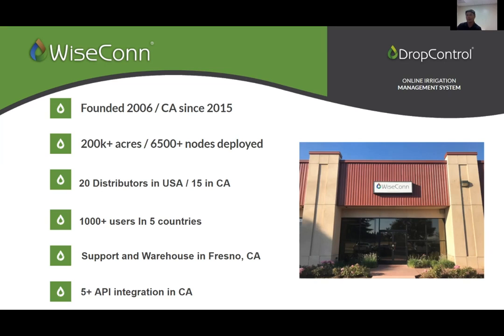We have a local support team and warehouse here in Fresno. Give us a call — we have an 1-800 number and we're happy to help with technical questions or to go over our platform. We also have an open API and integrate with other software companies. If you're currently working with Phytech, Montage, or Fore Ag, among others, we can push and pull data for you.